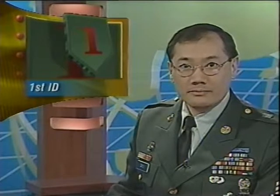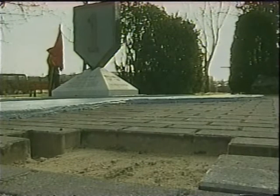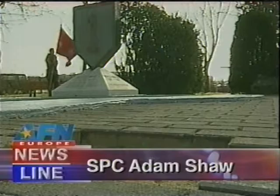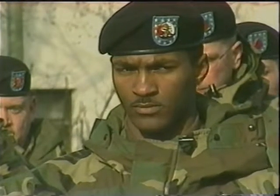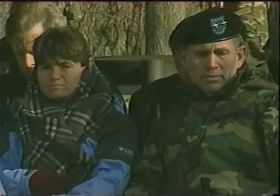The 1st Infantry Division took some time to honor soldiers both past and present. Specialist Adam Shaw has more. The 1st Infantry Division dedicated a memento stone to Task Force Keystone for their outstanding work since September 11th. The task force has played a vital role in force protection on U.S. military installations throughout Germany.